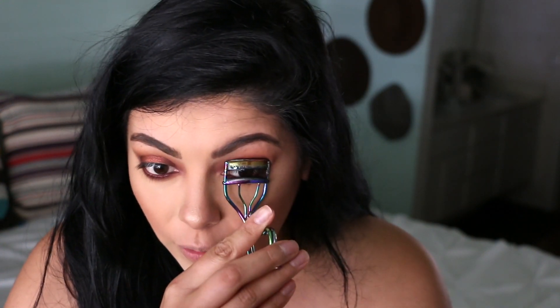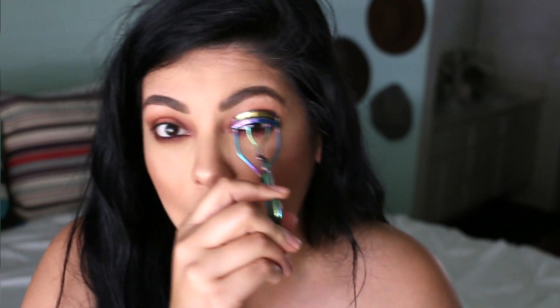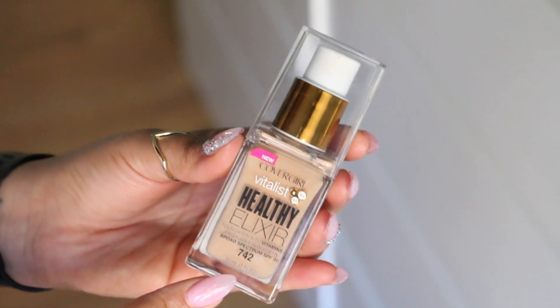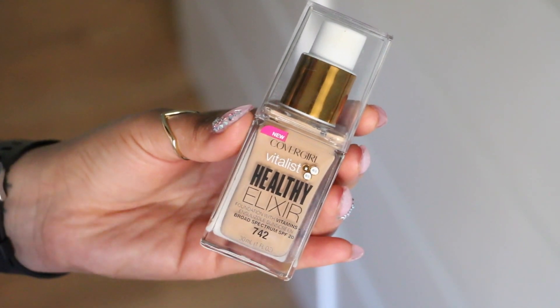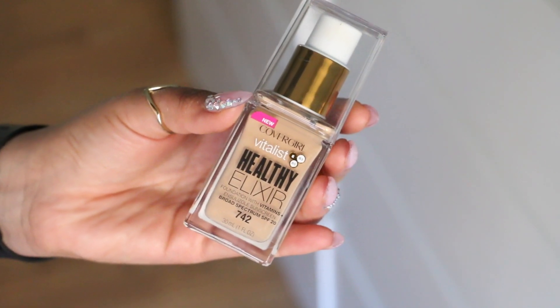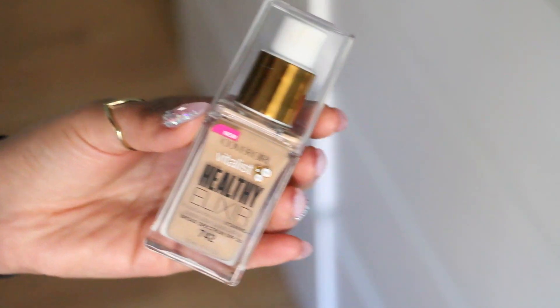Oh my god, I cannot wait to put lashes on right now because I feel like a sexy frog. But so far it's like amazing. I also wanted to give you a perspective of how it looks in natural lighting. I obviously forgot to film the intro and the outro to this video because I don't remember what I was doing that day — I was so busy that I forgot to do my job. Sorry about that.